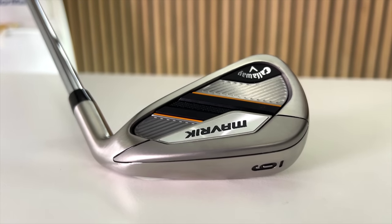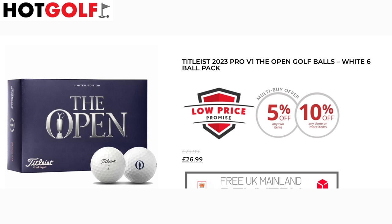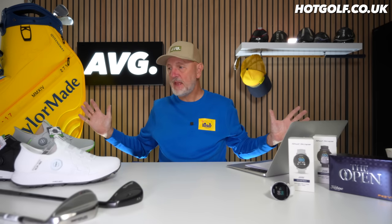We've also got some limited edition Titleist Pro V1s with the Open Championship logo on them — ties in nicely with the Open bag. They're £26.99, which is essentially the same price as regular Pro V1s but as a limited edition for this year's Open. Whether you want them as a souvenir or an early Christmas gift for someone, worth considering.